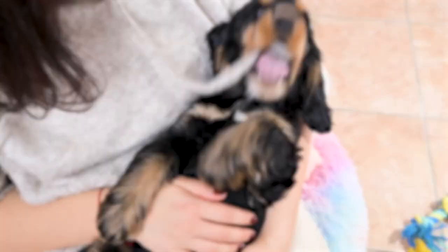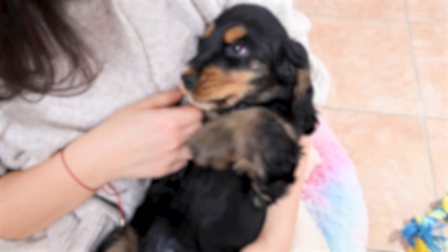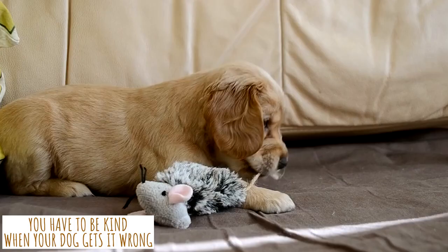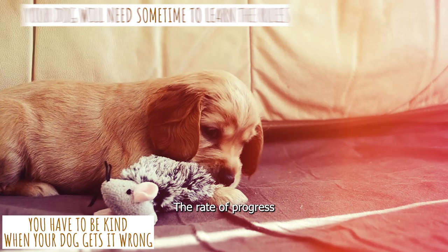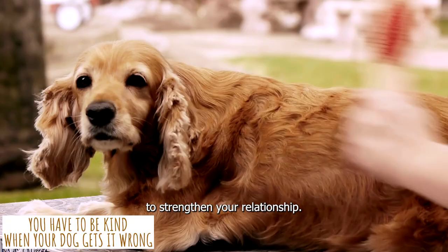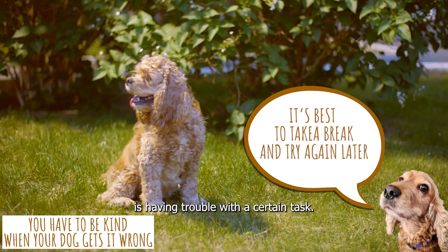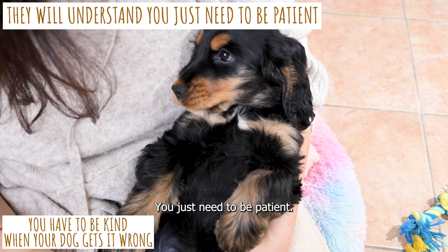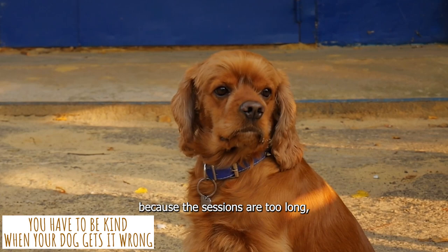Fourth, you have to be kind when your dog gets it wrong. It's normal for a new puppy to make some mistakes during training sessions, and your dog will need some time to learn the rules. The rate of progress any given dog makes will depend on its individuality, so just relax and take pleasure in the ride — use this time together to strengthen your relationship. If your Cocker Spaniel is having trouble with a certain task, take a break and try again later. In the end they will understand; you just need to be patient. Your dog may be losing focus because sessions are too long, there are too many distractions, or it's simply tired. In any event, put things on hold and come back feeling energized.